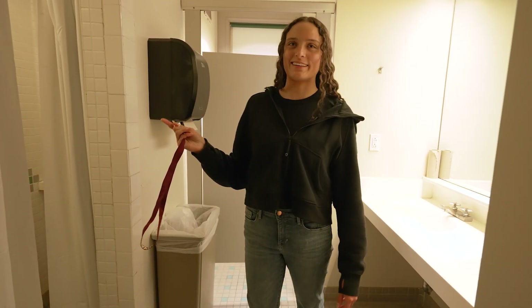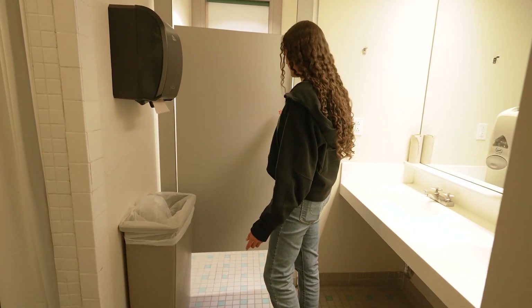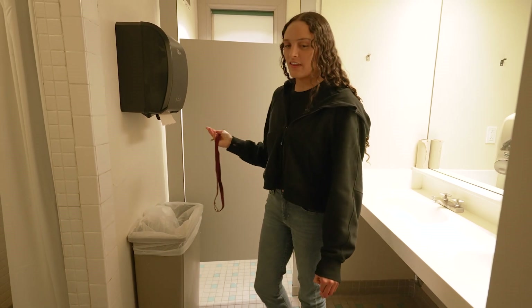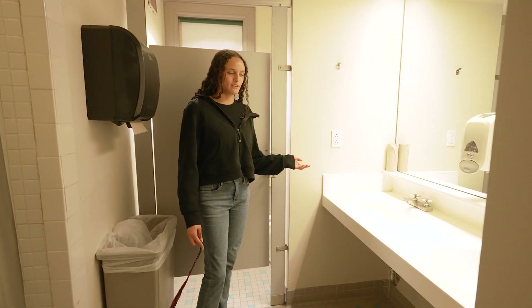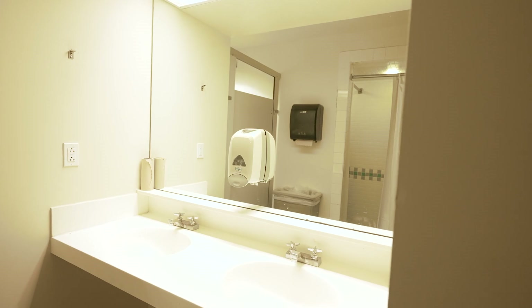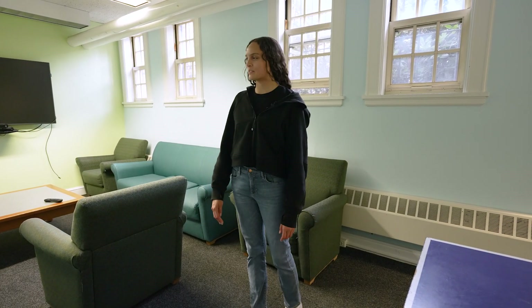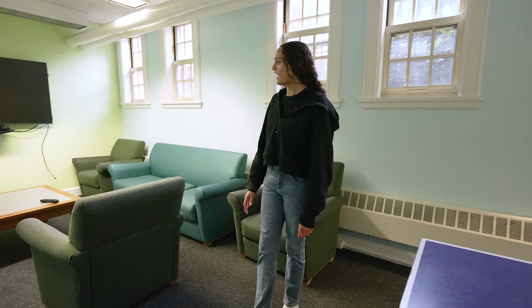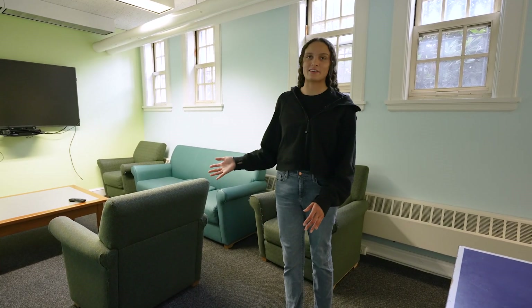We also have the bathroom, which is just one stall and is pretty spacious. Then we have our two sinks with a mirror, which is really nice — I usually don't have to wait to use the bathroom or wash my hands. That's all for the bathroom. Now we're in the basement of Greenough in the common room, which is more of the hangout space — it's where we have game nights with our entryway or watch a movie, and people can also come down here to sit and study or hang out with friends.